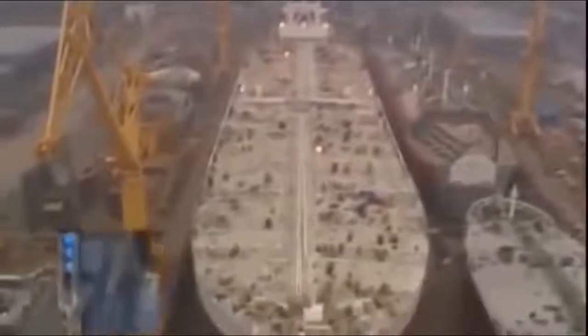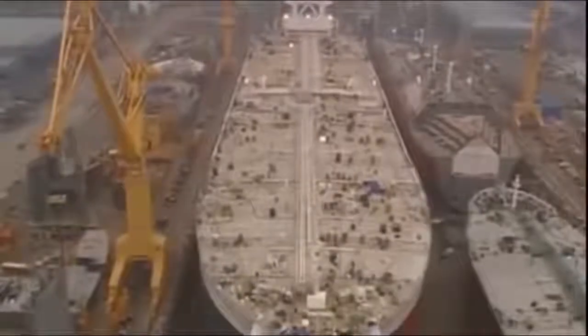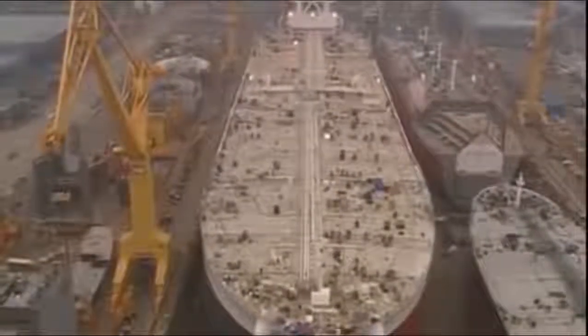In the Daewoo shipyards of South Korea, where 20,000 workers complete an average of one big ship every week, the launch of the largest double-hulled tanker in the world is getting very close. The Hellespont Fairfax — a ship that demonstrates the advantages and the possibly disastrous dangers of supersizing.